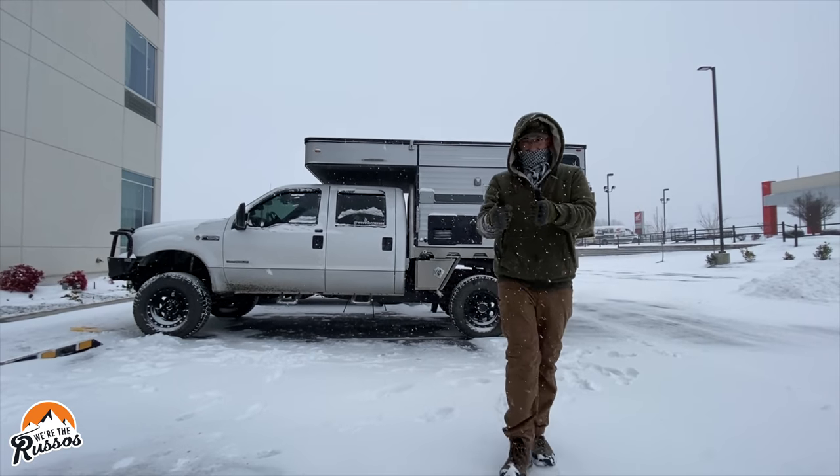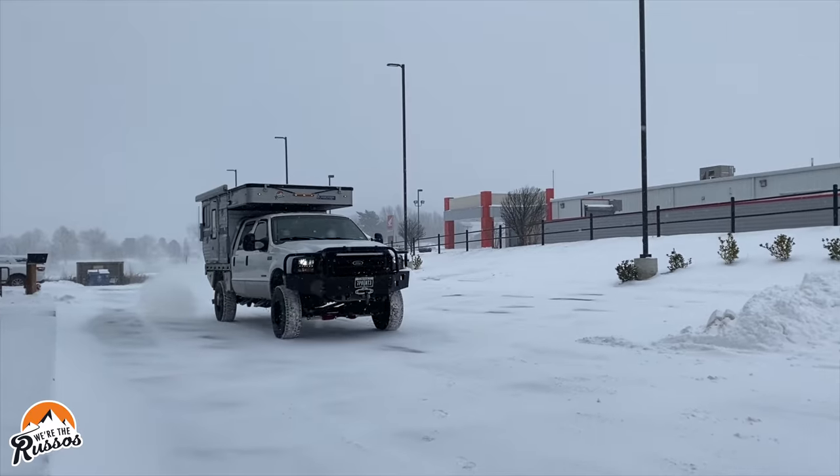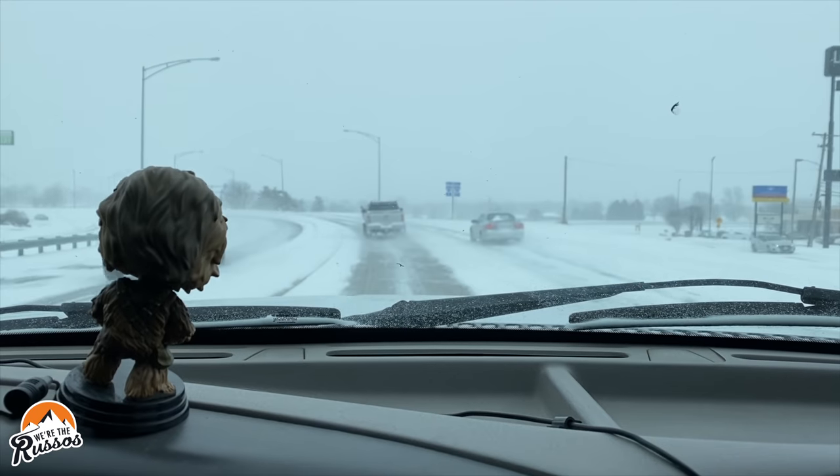We could drive south and hopefully get somewhere a little bit warmer, but we're concerned about driving on the roads. There have been a lot of horrific accidents over the past few days — a big one in Fort Worth that we drove past, another in Jackson, Mississippi. Logically it makes more sense to stay put, find a campground, and wait out this storm. To get somewhere without snow or ice, it's a 10-hour drive in good conditions, and the way the roads are right now we'd be going probably half that speed.